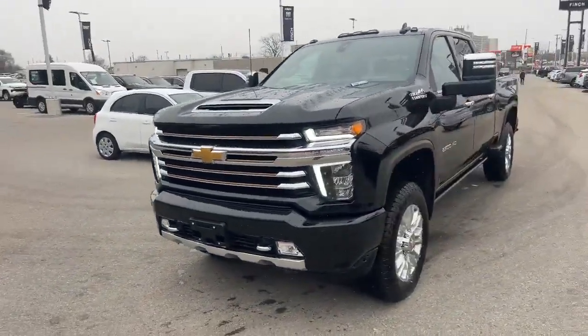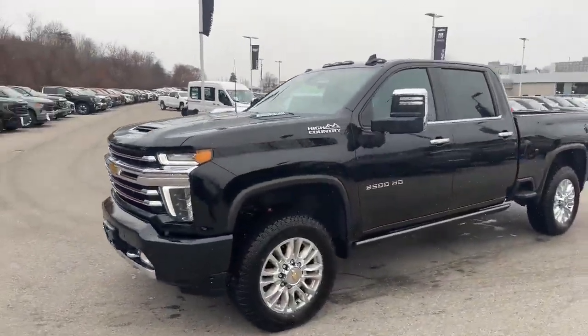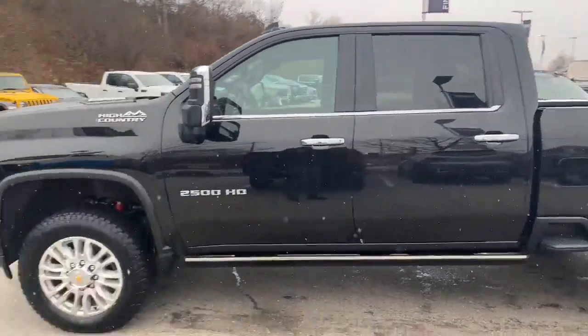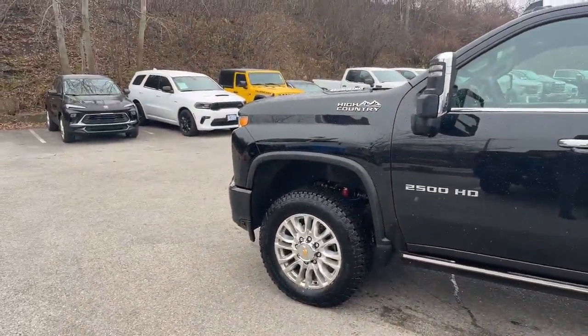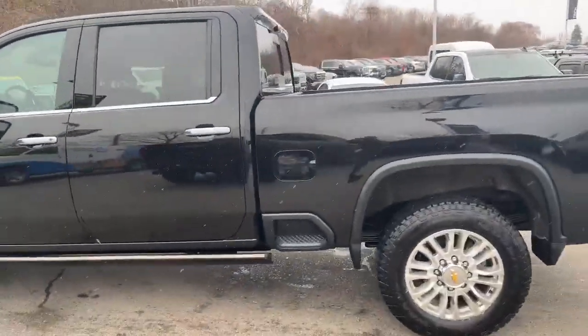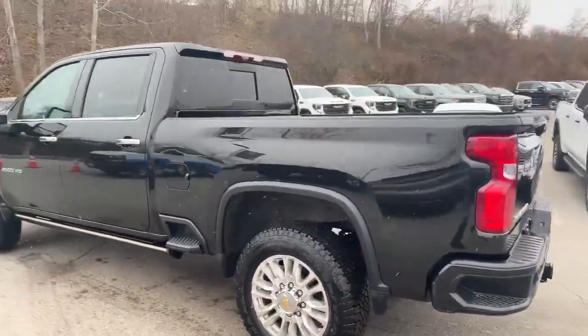This truck, as mentioned, is less than a year old — just under 16,000 kilometers on it. This thing is fully equipped. The wheels on this truck were barely used; he had an aftermarket set of wheels that he put on this vehicle, so the tires are literally almost brand new.